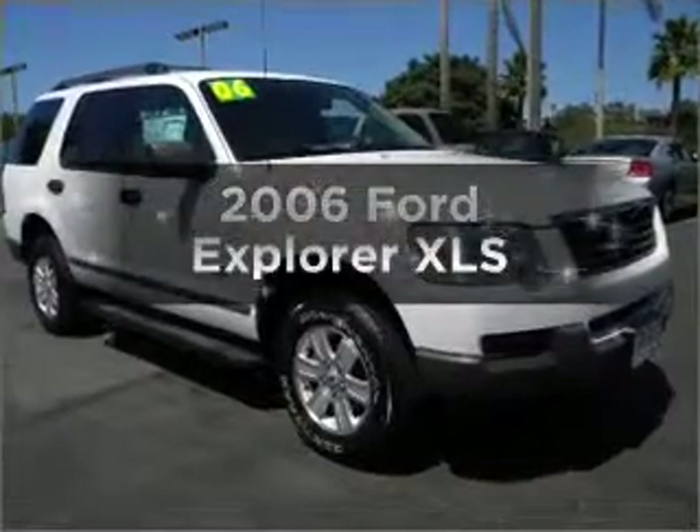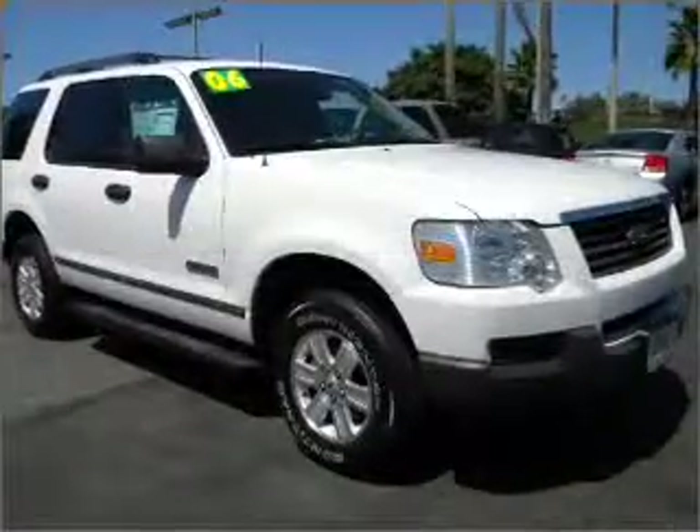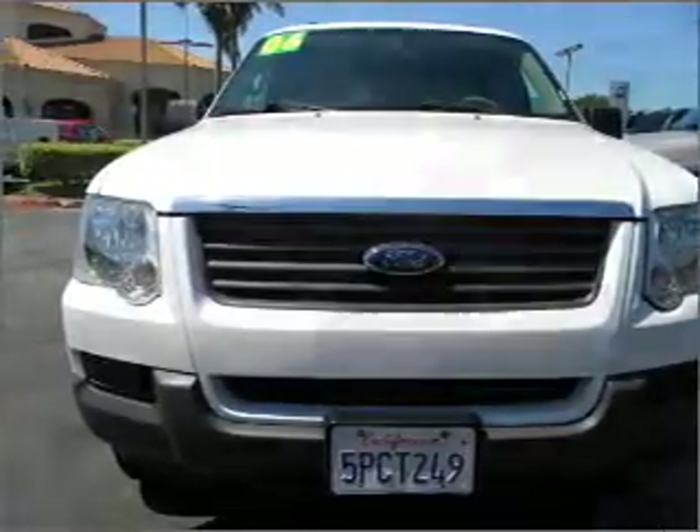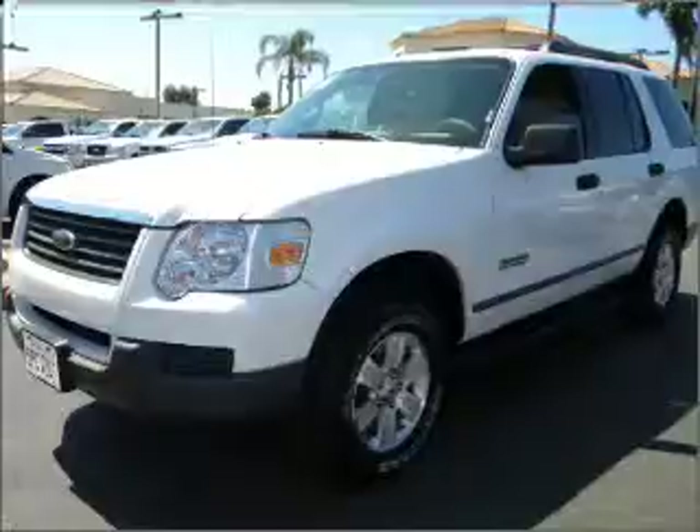Introducing the 2006 Ford Explorer. If you're looking for a first rate auto, this one could be yours today. With a reliable six cylinder engine connected to a smooth shifting five speed automatic transmission.